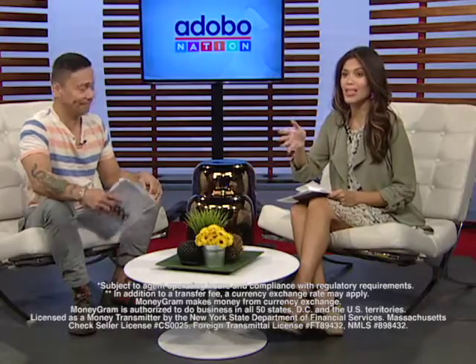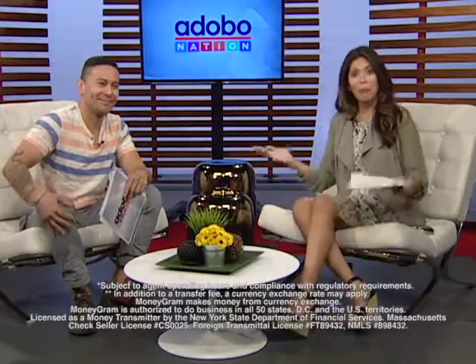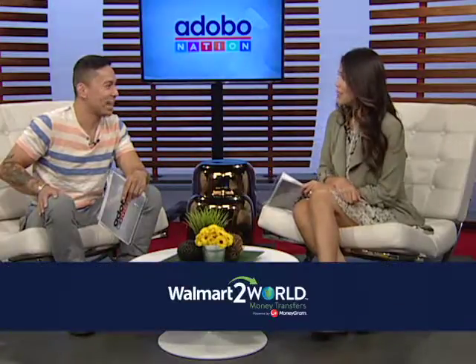And since this is Walmart we're talking about, our Kababayan is sure to get the best exchange rate for their dollar. Am I right? You're very right on that. And here's the best part — it's convenient. Since it's available at Walmart, you can get some shopping done too. That's what I call convenience. Absolutely. Convenience brought to us by Walmart.